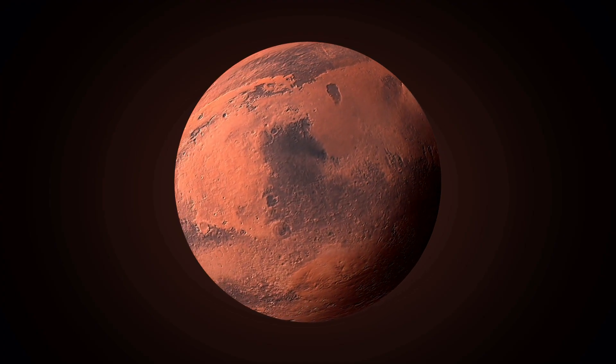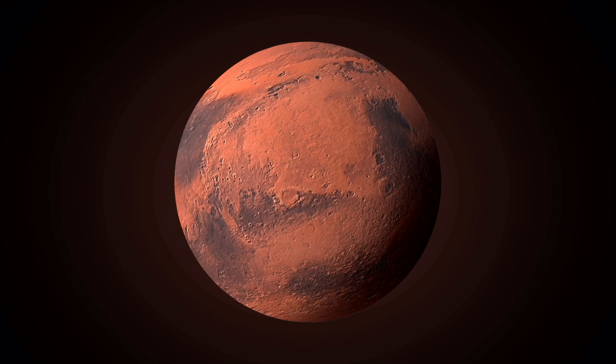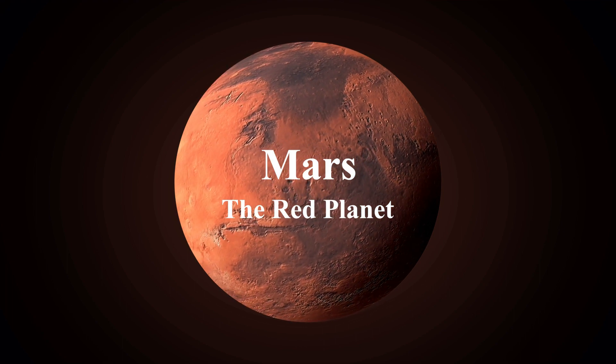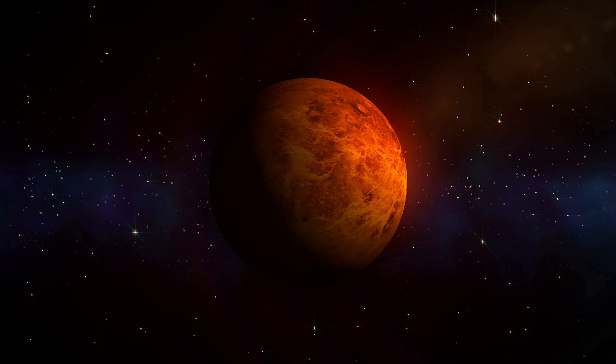In the vast expanse of our solar system, a captivating world beckons us with its ruddy allure and enigmatic features. We're talking about Mars, often dubbed as the Red Planet, which has captivated the human imagination for centuries with its distant allure and mysterious features.